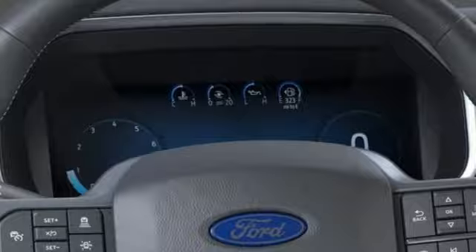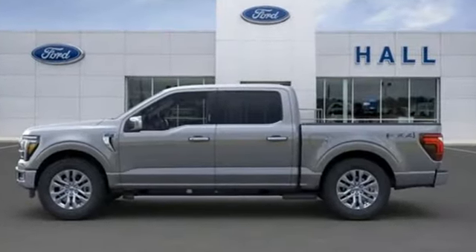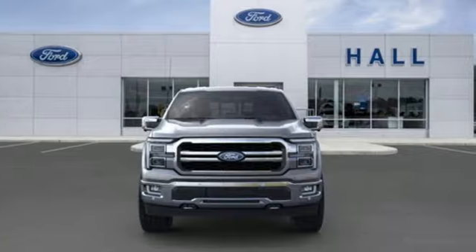It's well equipped with the features you need: automatic transmission, four-wheel drive, engine auto stop-start feature, mirror-mounted spotlights, integrated navigation system with voice activation, and Wi-Fi hotspot.